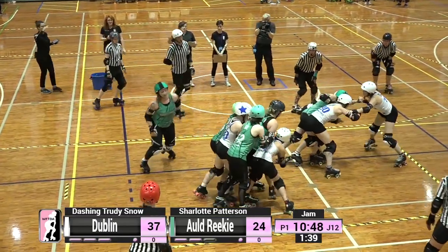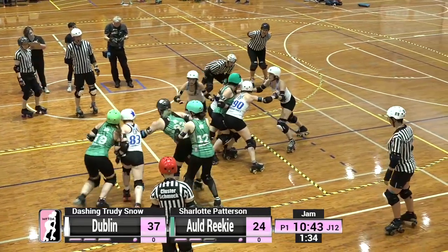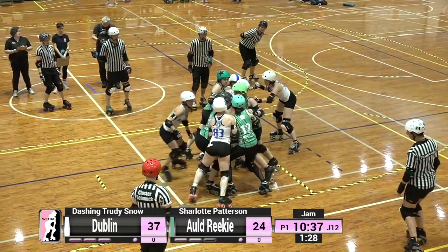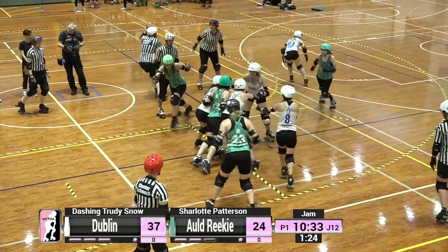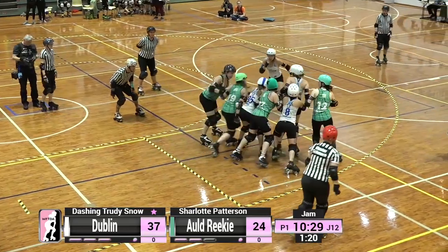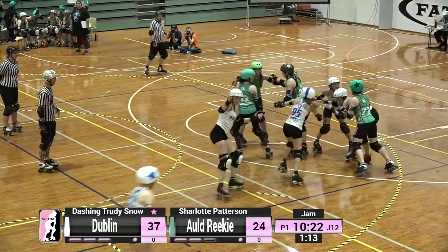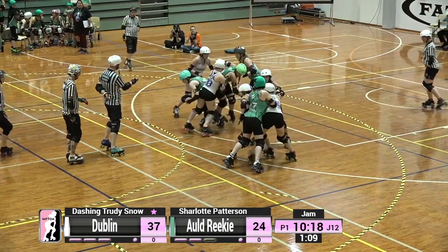Dashing Trudy Snow is out there for Dublin, Charlotte Patterson for Old Reekie. The pivot goes to the box for Old Reekie, leaving Charlotte Patterson with no options — she's trapped behind that beautiful Dublin tripod at the pivot line as Dublin pick up lead with Dashing Trudy Snow. You can tell who has lead by the star that appears next to the jammer names on your score overlay at the bottom of the screen.